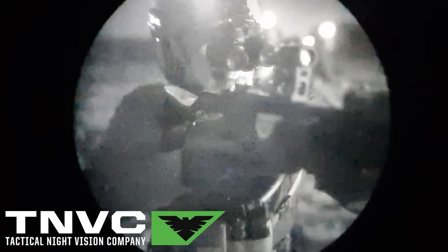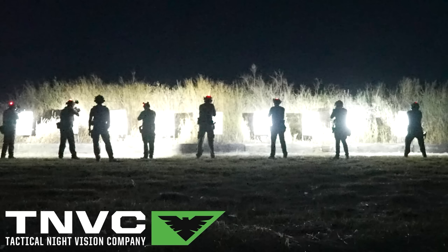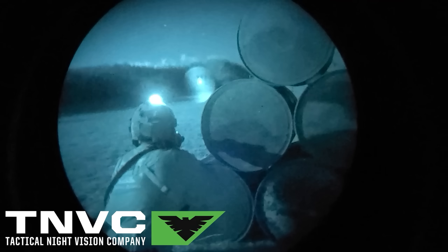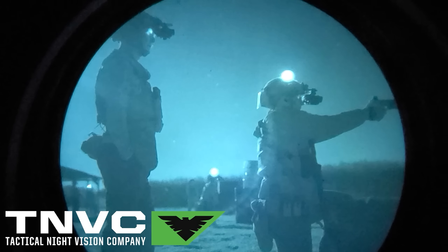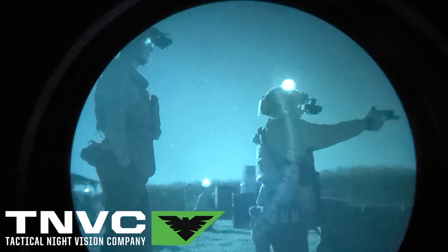Hey, do you want to see in the dark like a superhero? TNVC.com is your source for the finest night vision devices and accessories to make you the bump in the night. Hey there, Tundra Nation, and welcome back to the channel. Today on Tundra Tactical, we're going to be taking a look at some of the munitions being left on the ground in Ukraine.